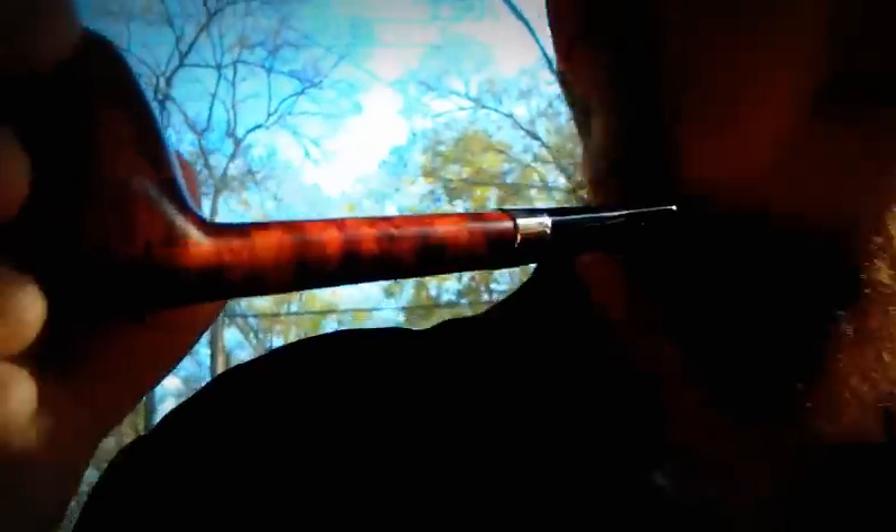Love the grain. Been really into rustic, rusticated pipes, but this is pretty awesome. There it is. Check the drill — pretty sure it's awesome. Like a whistle. Awesome. Always wanted a Canadian shape.